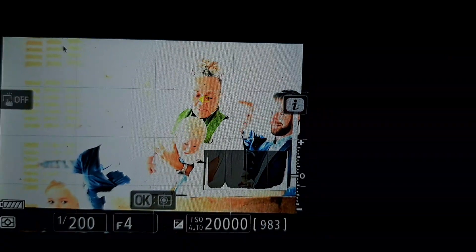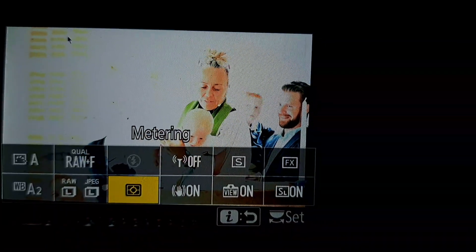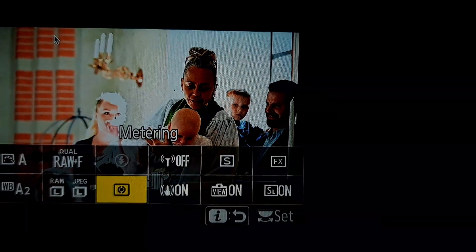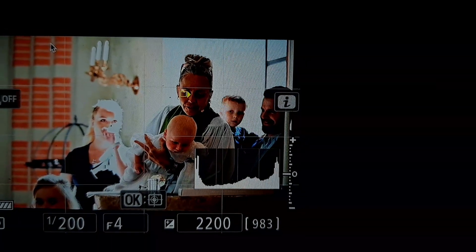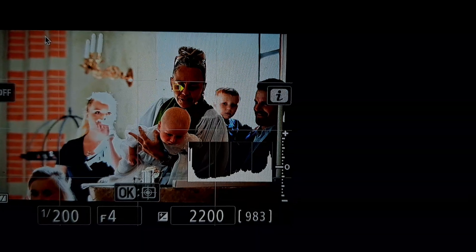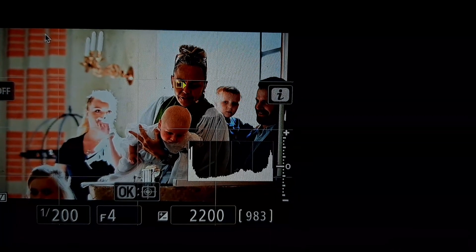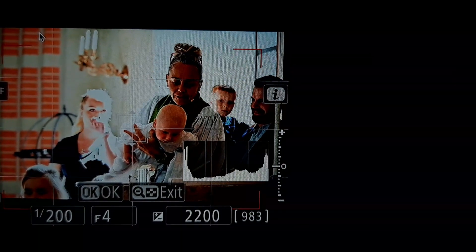Now if I go in and change metering from matrix to center weighted, the issue is gone. I have eye detect at ISO 2200, toggle back to subject tracking — no change in ISO.